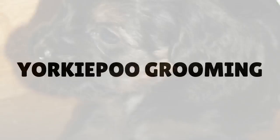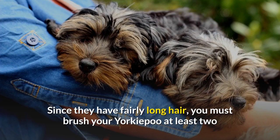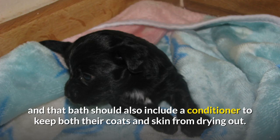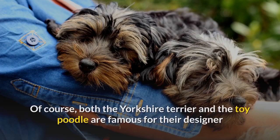Yorkipoo Grooming. Since they have fairly long hair, you must brush your Yorkipoo at least two or three times a week to keep the tangles at bay, though this can be avoided by keeping your dog's hair trimmed short. Yorkipoos only need to be bathed about once a month, and that bath should also include a conditioner to keep both their coat and skin from drying out. Both the Yorkshire Terrier and the Toy Poodle are famous for their designer hairstyles, something they've passed on to the Yorkipoo, so you can add an extra grooming appointment every month or so if desired.